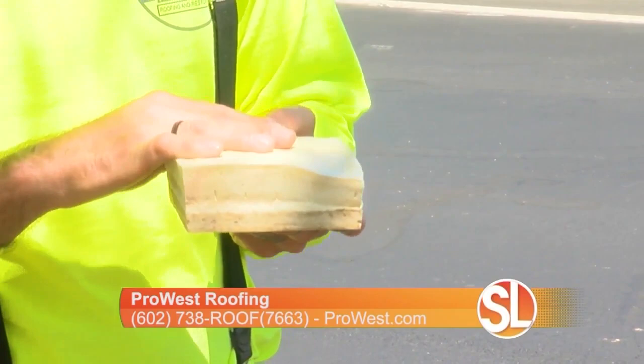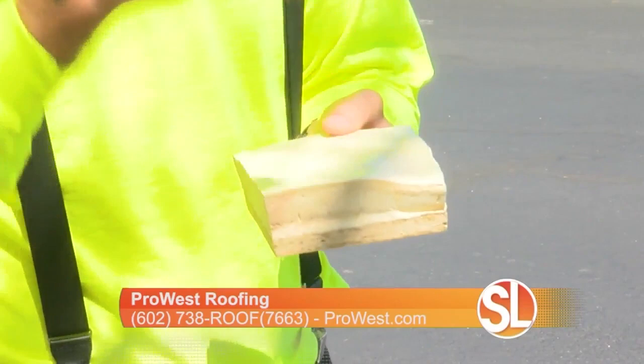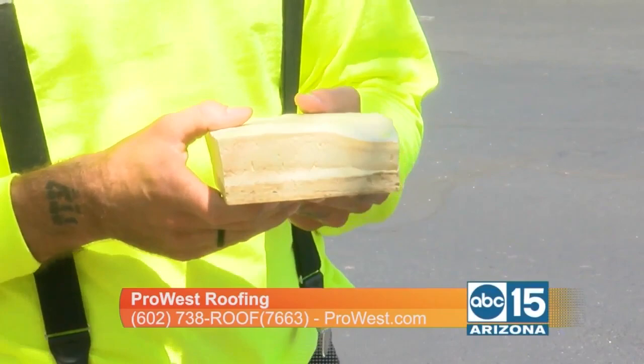This is the material that is found on most flat roofs. And then once the job is installed, it's coated with what's called elastomeric, which is the white rubberized paint. So there's still another layer that goes on top of that.